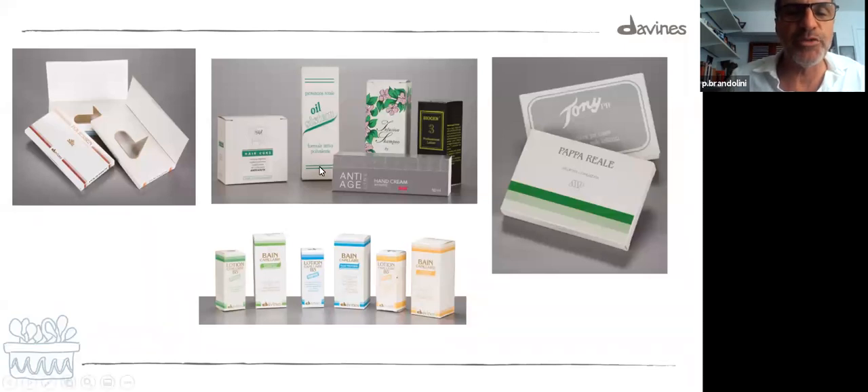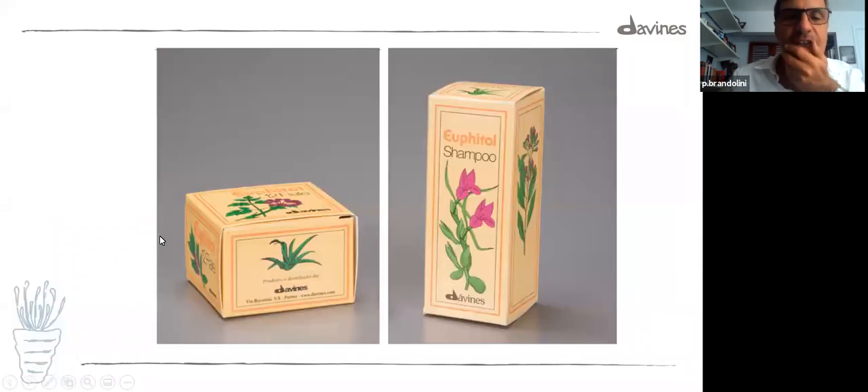Some of these formulas are still available today in Natural Tech. This is one of my favorite historical Davines packagings — first because I like flowers and this is a beautifully drawn flower, like a piece of art. Also because 'phyto' here means plant in ancient Greek, and this is the first time you see the word 'plants' appearing in a Davines product, as far as I could see. Shampoo and conditioner. I love this package.